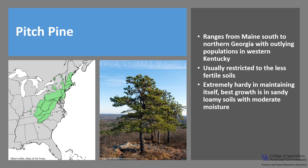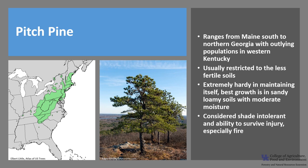While it is extremely hardy and maintains itself on the driest, most unproductive sites, its best growth is in sandy, loamy soils with moderate moisture, and its best growth is in Pennsylvania. It's considered shade intolerant, and among eastern conifers, Pitch Pine has an outstanding ability to survive injury, especially fire.